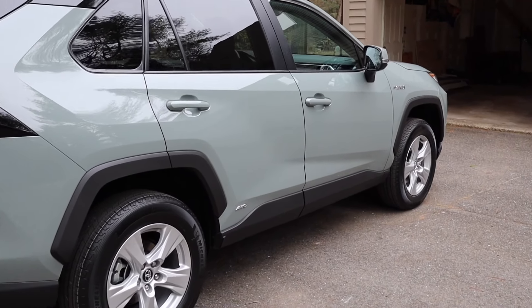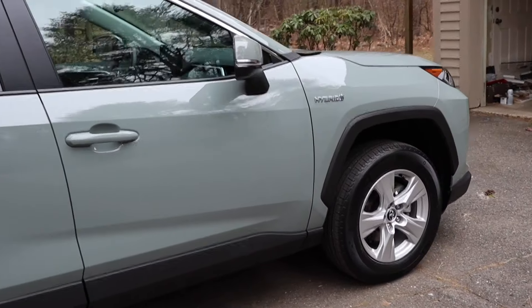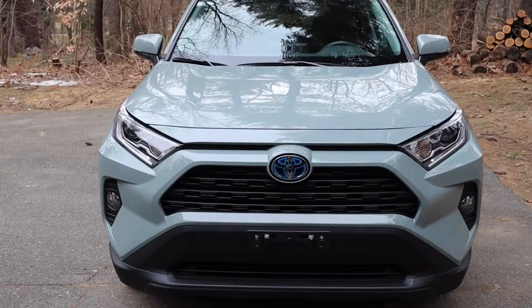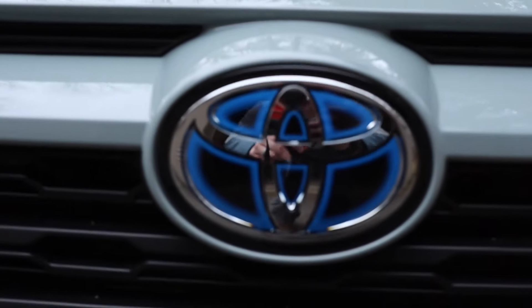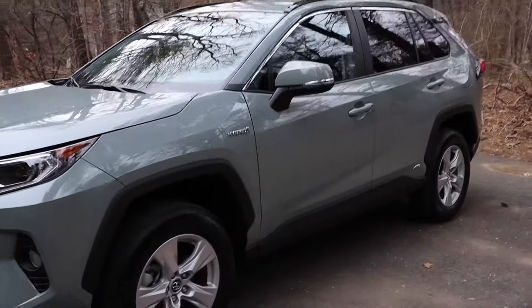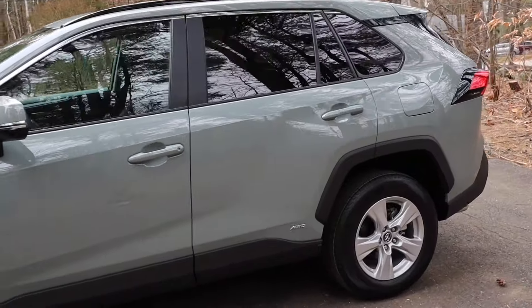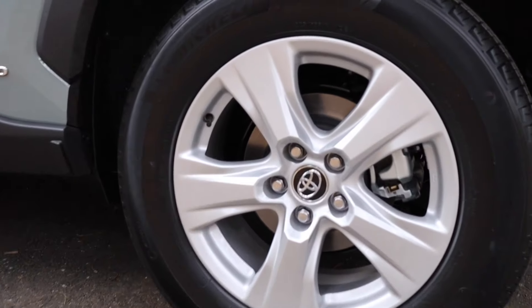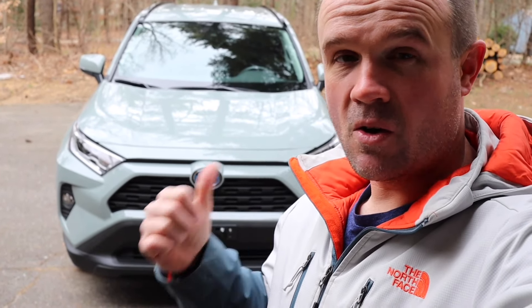Here it is: the 2021 Toyota RAV4 XLE in Lunar Rock color, All-Wheel Drive Hybrid. Let's take a look at it. I'm going to give you a regular guy's review — some things I've noticed. I have less than 100 miles on this thing right now, and I absolutely love it.